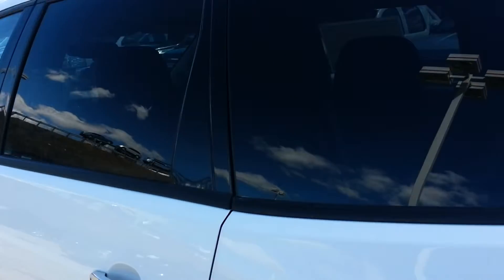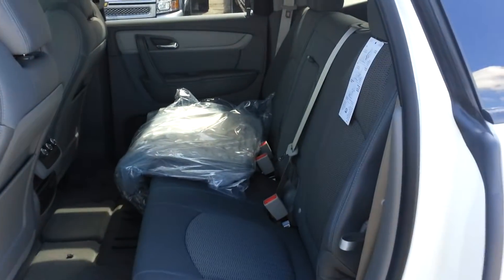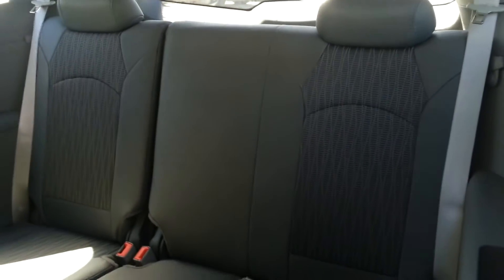Let me just open the back seats because it sounded like that's what you're mostly interested in. This is going to fit three comfortably on the second row, and then in the back it's also got three seatbelts for the third row as well.